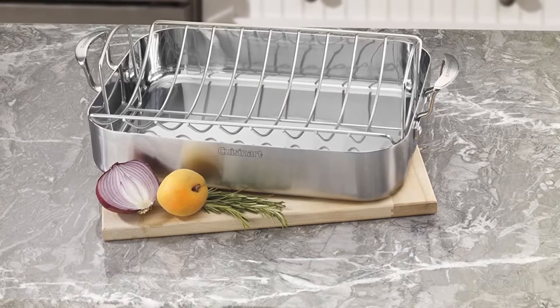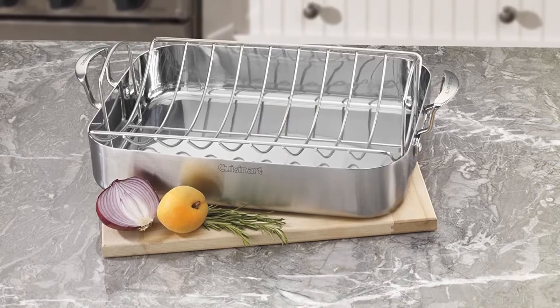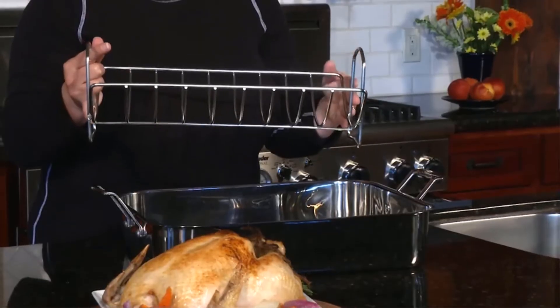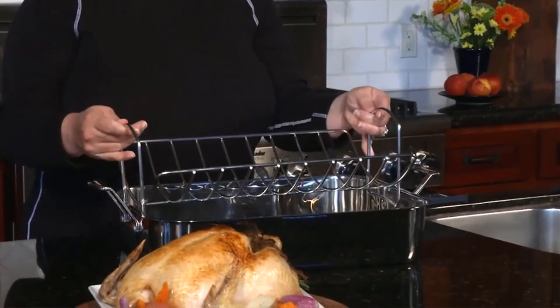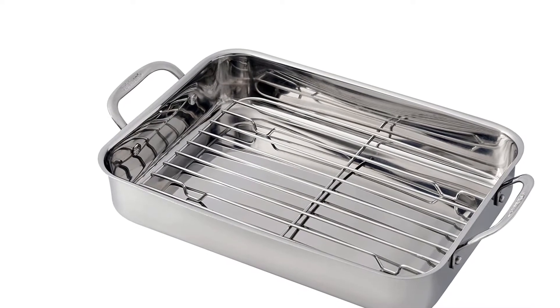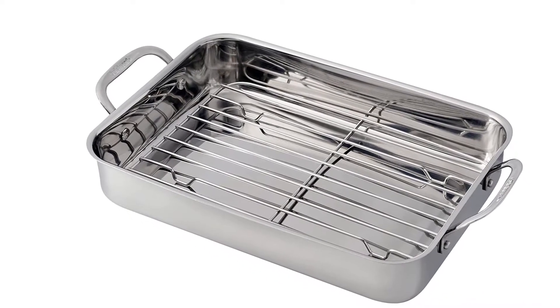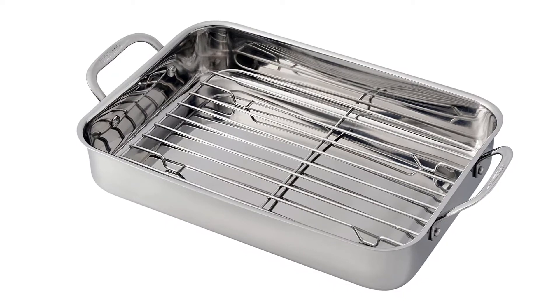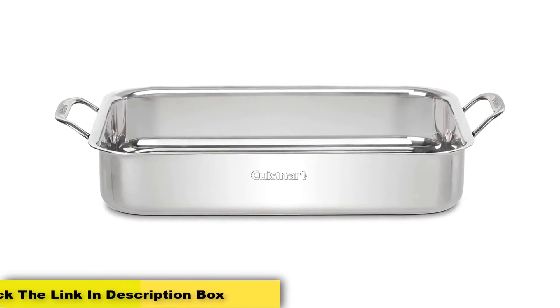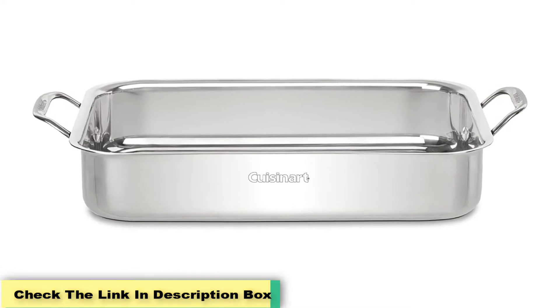then the Cuisinart MCP-117-16BR roaster with rack is all you need. The Cuisinart roasting pans are designed to hold turkeys, chickens, and large roasts. The technology used in making these racks is ideal to distribute the heat evenly at the surface and sidewalls, which helps in better cooking. It is easy to place in the oven, the food tastes better when cooked in these racks, and the riveted handles make it easy to lift the roaster and move it around in the kitchen. The tri-ply construction and flat cooking surface ensure even heat conduction. This roasting pan can be used for deglazing, hassle-free searing, and gravy making on the stove.